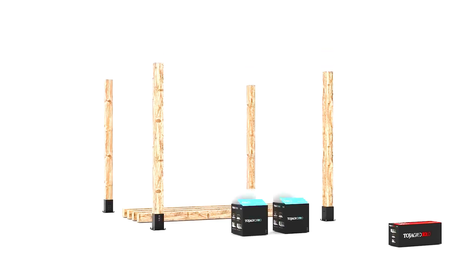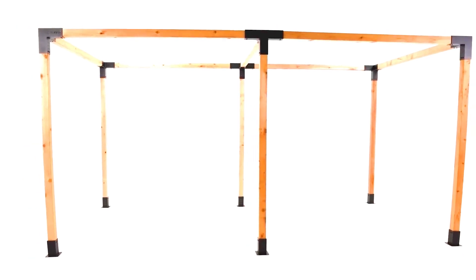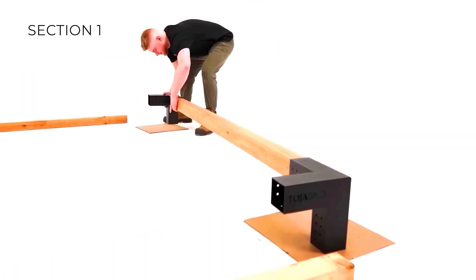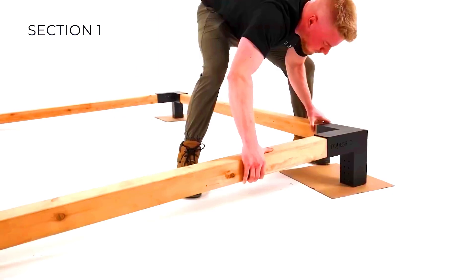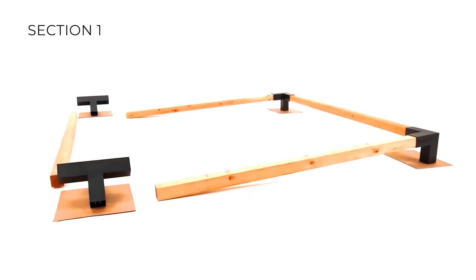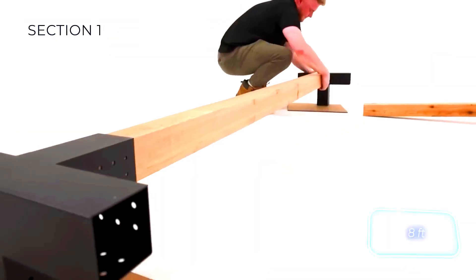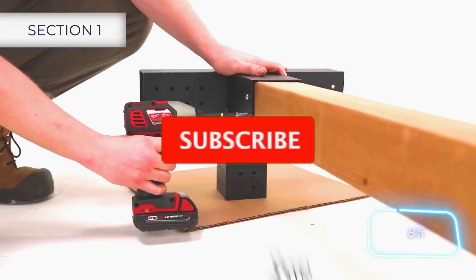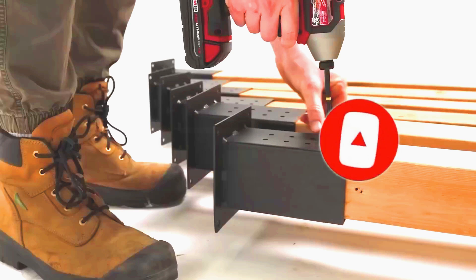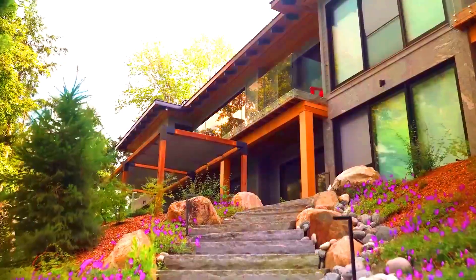Made from 12 or 14 gauge North American steel, these mounts are protected with a special coating that ensures they last for several winters without any issues. For your future architectural masterpiece, it's recommended to keep spans up to 3.7 meters wide and supports with a height of 2.4 meters. The price of Toja Grid Kits varies depending on the configuration — a simple mount costs $48, while more complex ones are sold for $264.